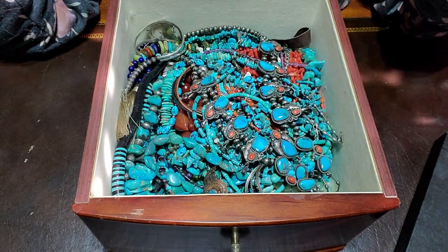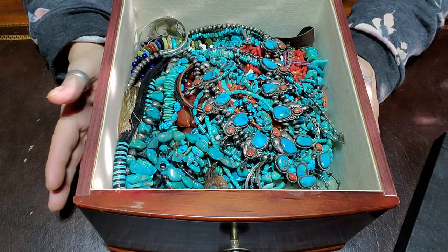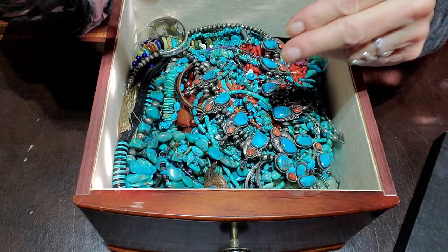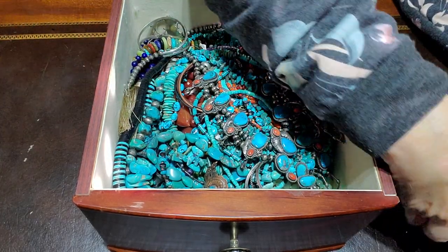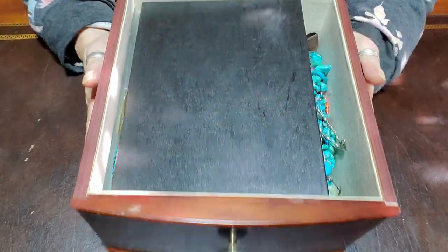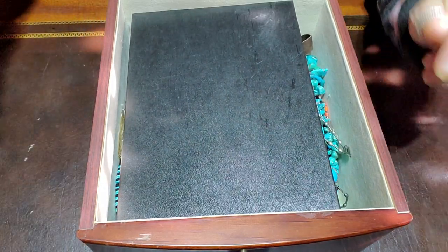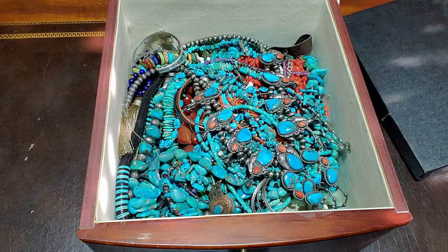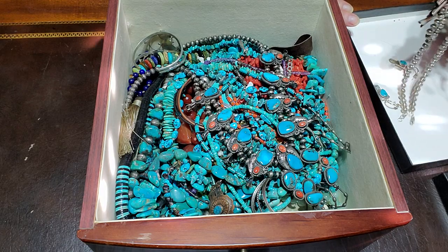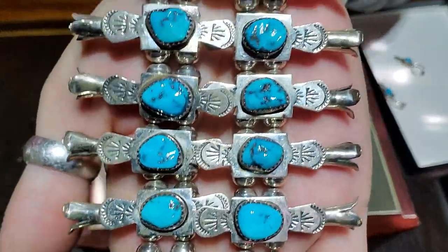Hi everyone, welcome to my channel 'My Jewelry Addiction.' My name is Tanya and I'm addicted to jewelry and turquoise. I love me some turquoise. I've been putting stuff in here for a while, and then I had this box sitting over the top of it all — it's one of the bottom drawers in my jewelry box — and I thought I would just share what's inside.